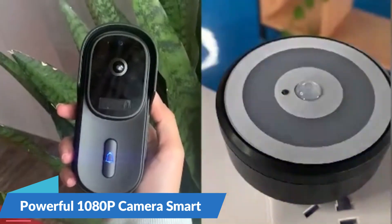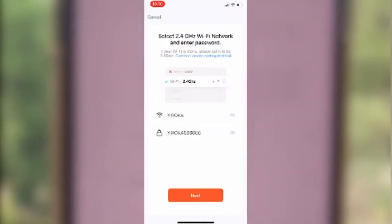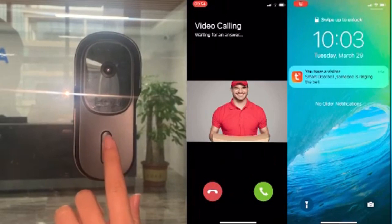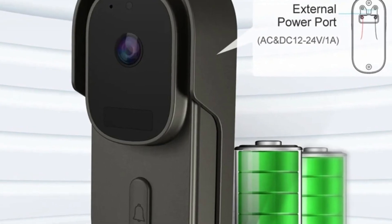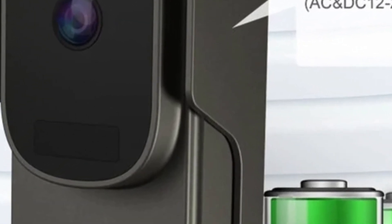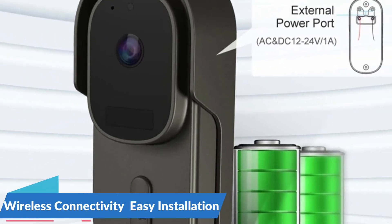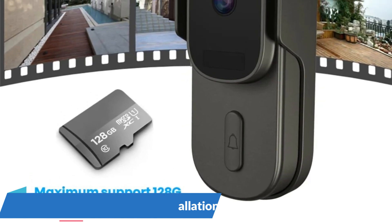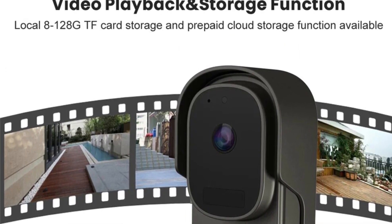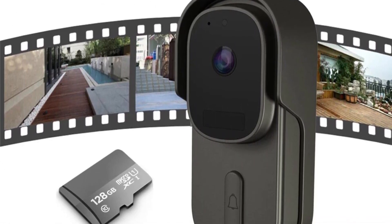The Facialink Tuya Video Doorbell boasts a high-definition 1080p 2MP camera that captures every detail at your doorstep. Whether monitoring visitor activity, checking on deliveries, or enhancing overall home security, the camera provides crisp and clear visuals. It embraces seamless integration with Alexa and Google Assistant. Eliminating the need for intricate wiring, it operates on a wireless connection, offering flexibility to position the doorbell in the most strategic and convenient location without wiring limitations.